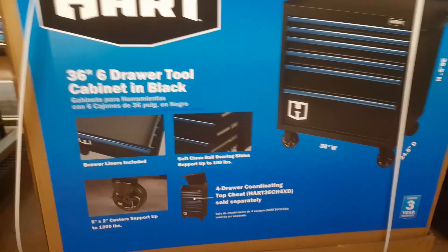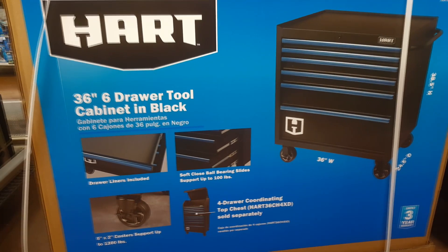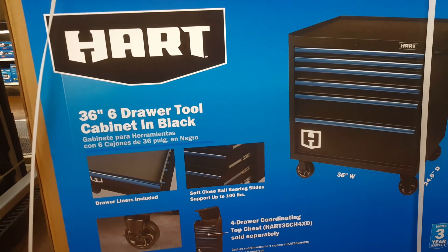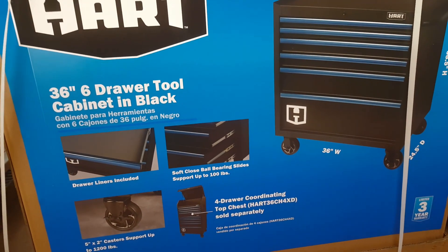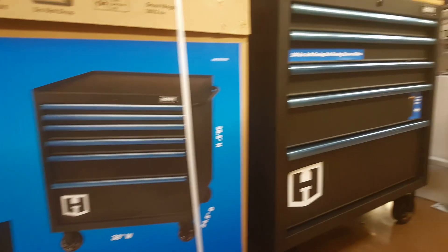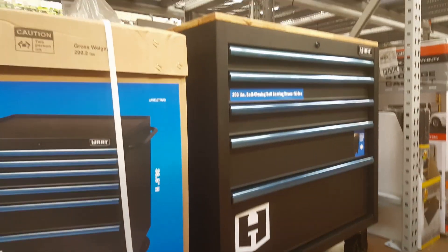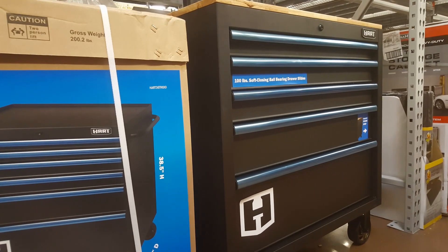Here at my local Walmart, there's been a little bit of buzz about these hard storage solutions. This is going to be the 36-inch six-drawer roller chest. They've also got another version over here — a roller chest, but it's a five-drawer instead of a six-drawer, and it's got a wood top.